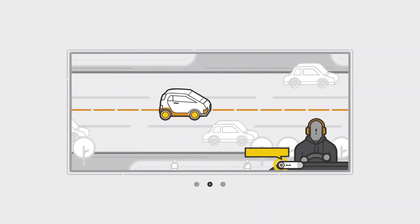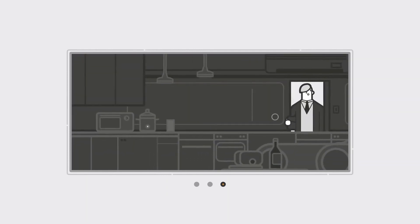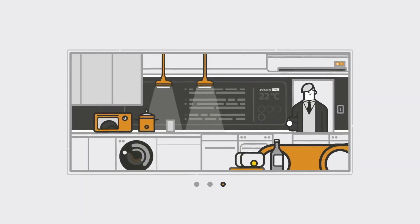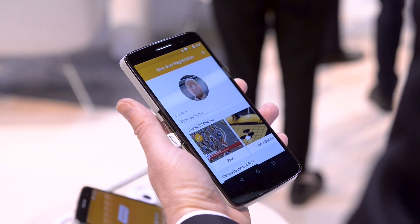MediaTek Neuropilot takes artificial intelligence to the mainstream, creating a developer-friendly environment. As an integrated solution for hardware and software, Neuropilot works across devices and operating systems, allowing developers to write code only once and implement it everywhere. We enable a uniform experience across all your devices.